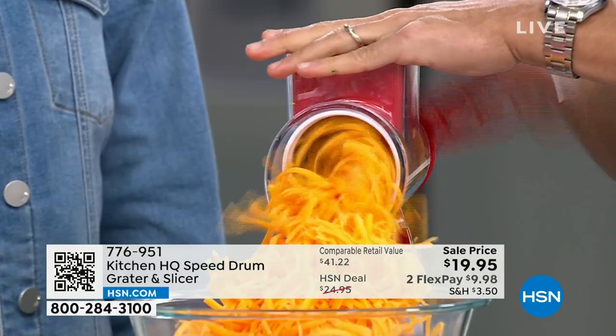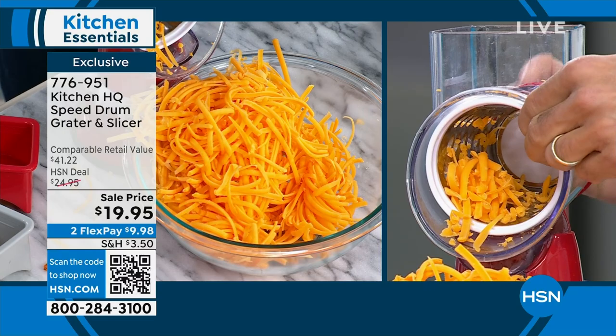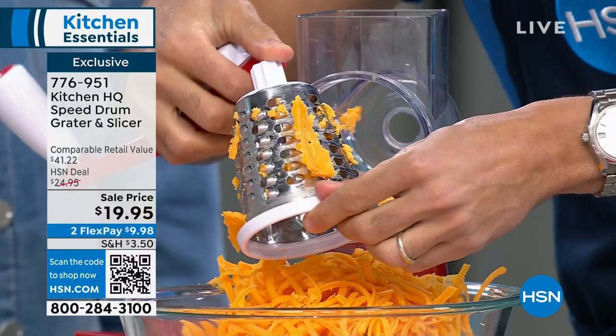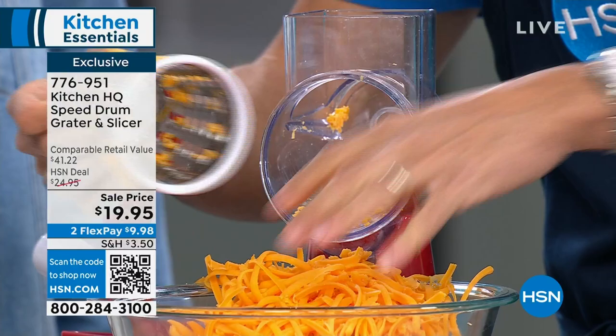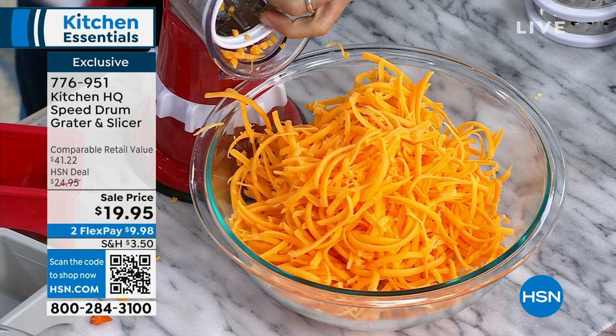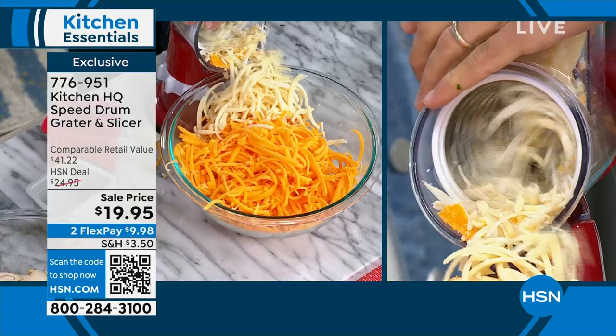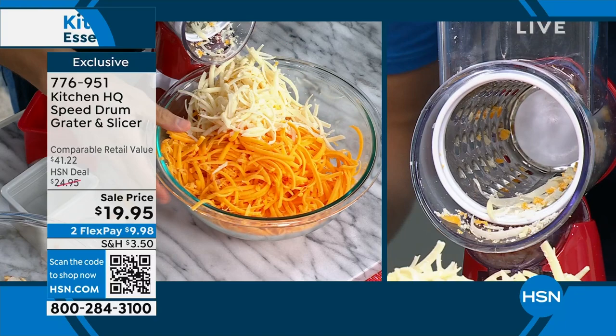This is the large-sized grater attachment. You unscrew the back, change the drums, and the cheesy drum goes right into your dishwasher. This replaces your old-school box grater where your fingers get in the way. Here, nothing is wasted, nothing gets in the way — I've grated a pound of cheddar cheese in about five seconds. It also replaces that scary mandolin.